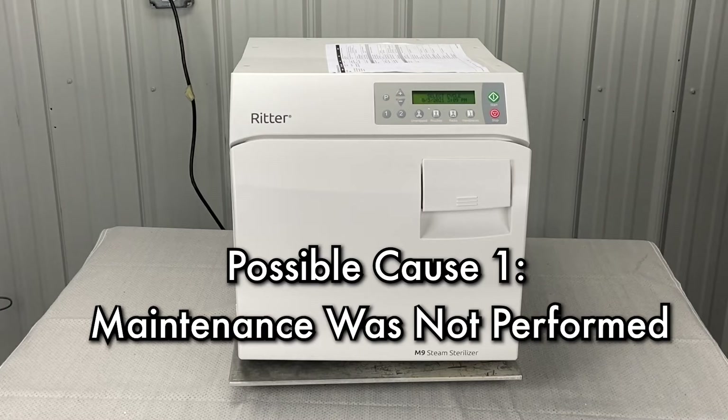Cause number one: maintenance not performed. Verify weekly and monthly maintenance has been performed by the customer. Perform monthly maintenance if it has not been.